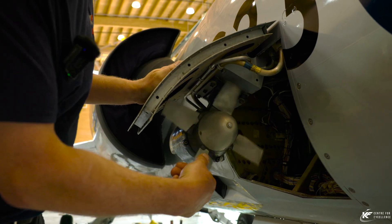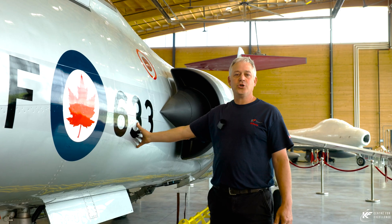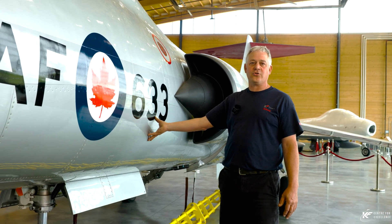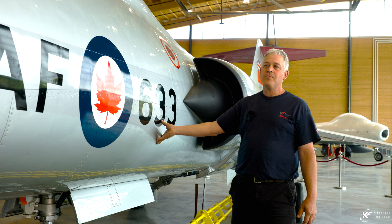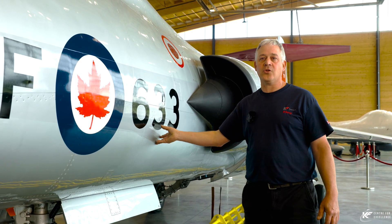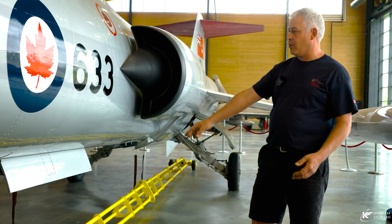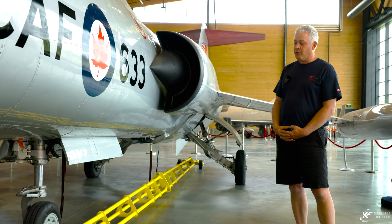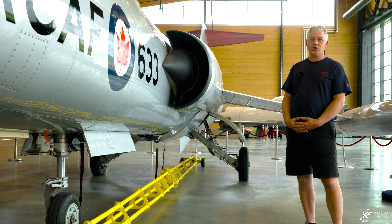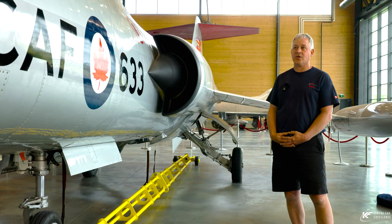A couple of other interesting characteristics on the other side: a RAT — a ram air turbine. Should power be lost, the ram air turbine drops down and provides basic electricity and hydraulics for the aircraft. We're displaying the aircraft with the RAT exposed. We've left the ground equipment below it in the same yellow it would have been originally, back in Cold Lake in the 1960s.